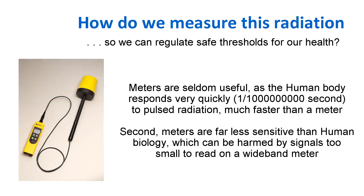So how do we measure the radiation? Well, typically we spend a few tens of thousands of dollars and buy a machine like you see on the left. The problem is these meters, although they're used by engineers traditionally, are not really very useful when you're measuring 4G or 5G signals.